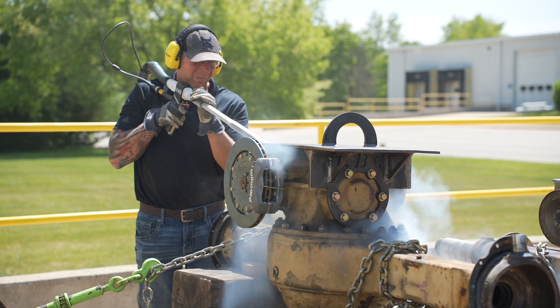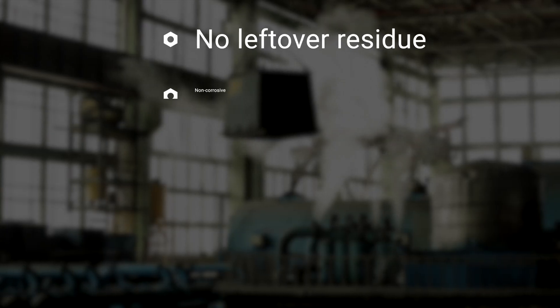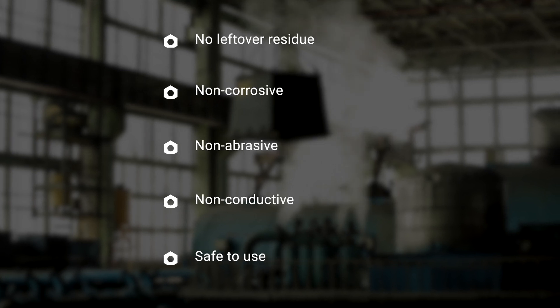One of the key advantages is that there's no secondary waste from the dry ice, translating into reduced containment and disposal costs. Additionally, there's no leftover residue. It's also non-corrosive, non-abrasive, and non-conductive, meaning it's safe to use across a wide range of surfaces and environments.